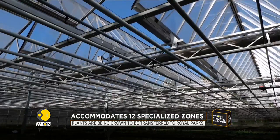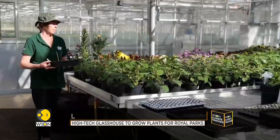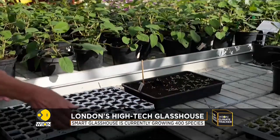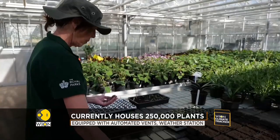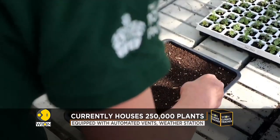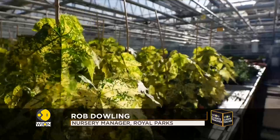A new high-tech glass house is being touted as an efficient solution. It's a smart glass house to grow plants that can later be planted in the parks. For this summer's production, we have roughly about 250,000 plants being grown across these 12 glass houses, and they will be going out into the park in the next few weeks.